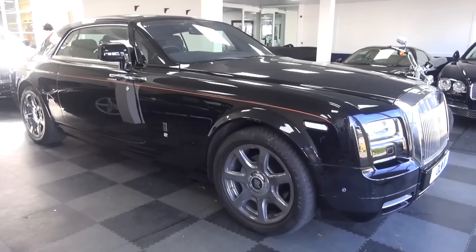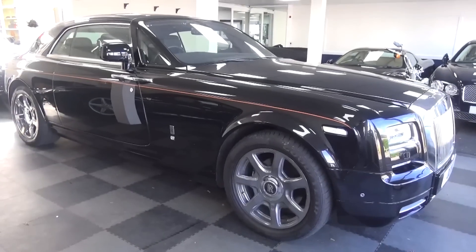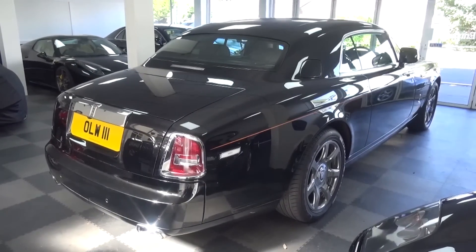So that concludes my tour of this 2014 Series 2 Phantom Coupe. This car is currently for sale at Superventura — I'll leave a link to their page in the description below. Please subscribe for the latest content and until next time, cheers.